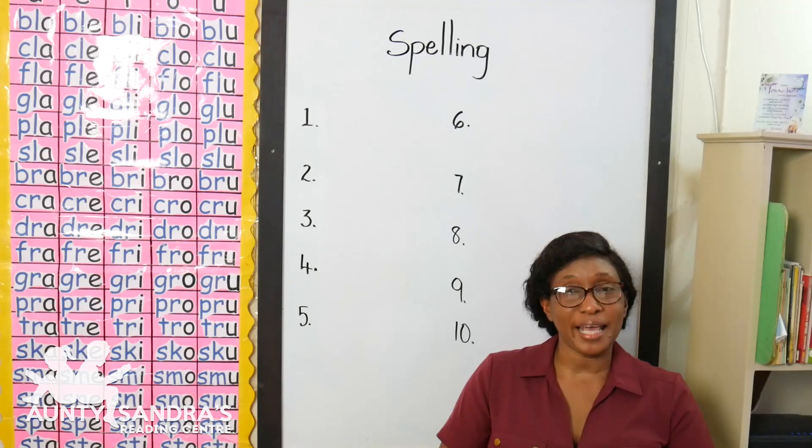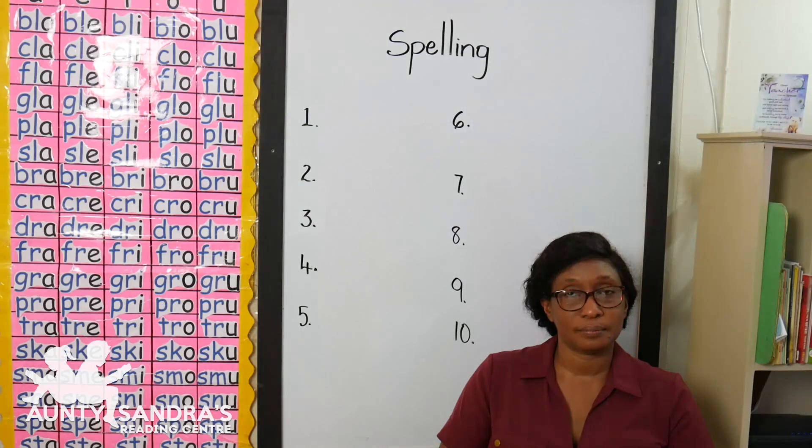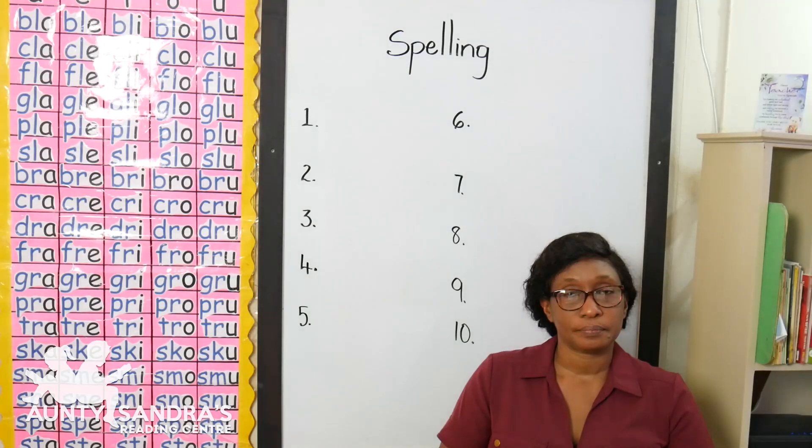Our next word is gr-i-n, grin, grin. Our next word is sp-i-n, spin, spin. Our next word is sl-i-m, slim, slim.